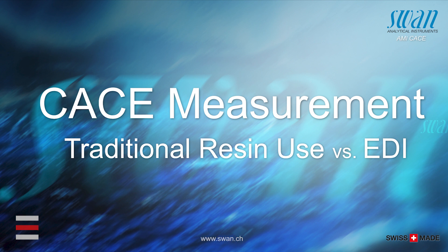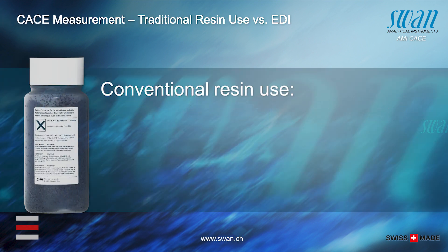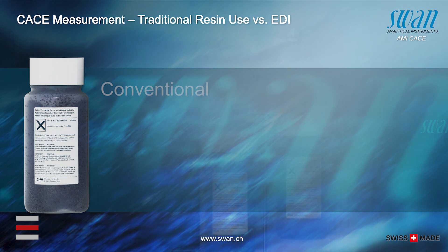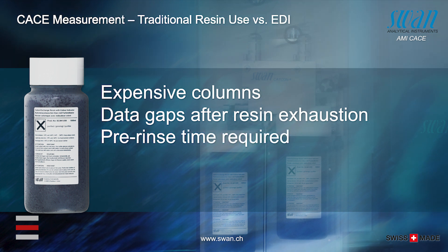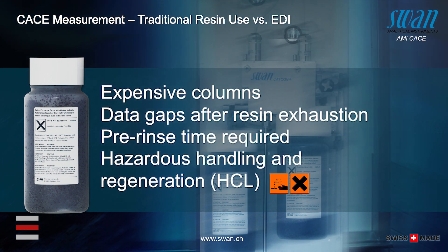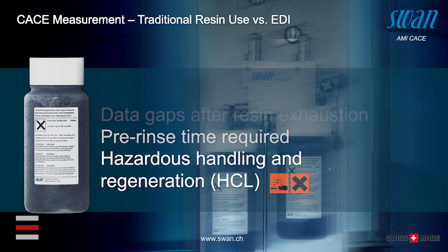Cation monitoring requires an ion exchange resin. Traditionally used resin columns are dependable in operation but wear out over time. They are expensive to buy and dispose of. They require constant surveillance to avoid faulty measurements or measuring gaps after exhaustion. And they are dangerous to handle by operators.